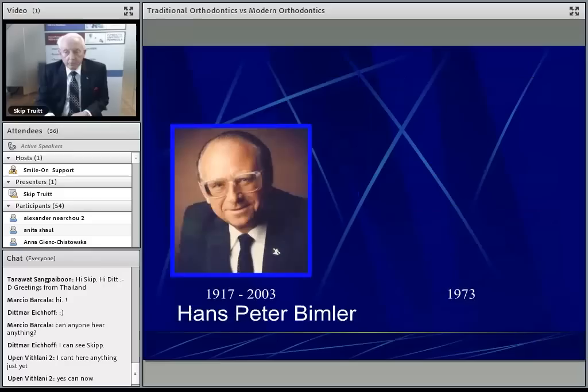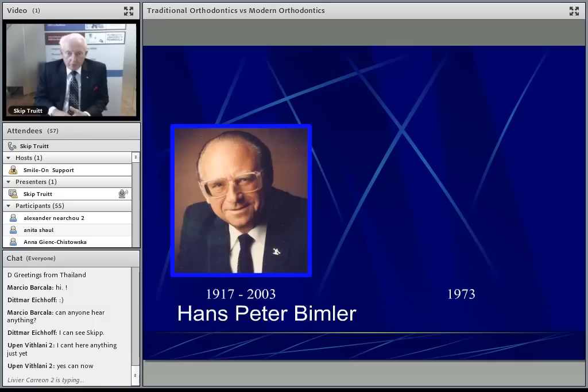As you go through life, certain people affect the way you see things. I was very fortunate to run into Dr. Hans-Peter Bimmera very early in my orthodontic career, and he just made me see things in a totally different direction.